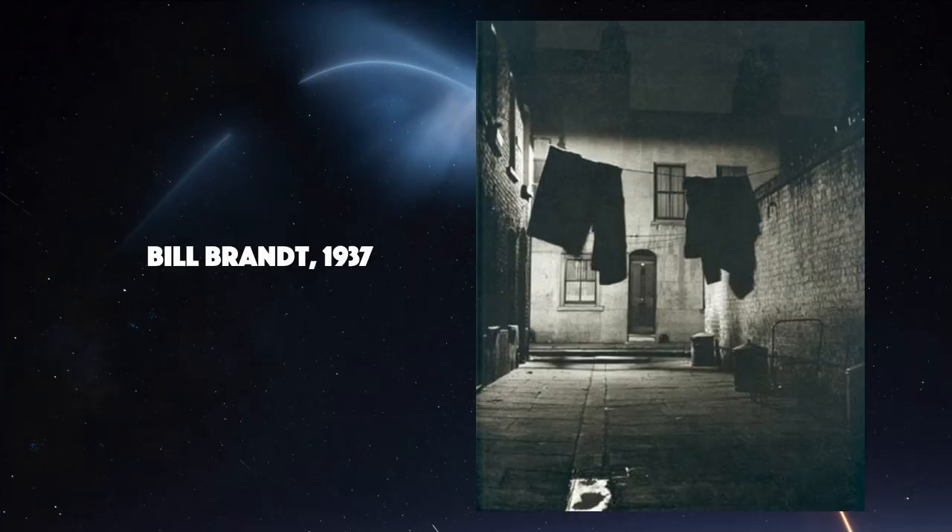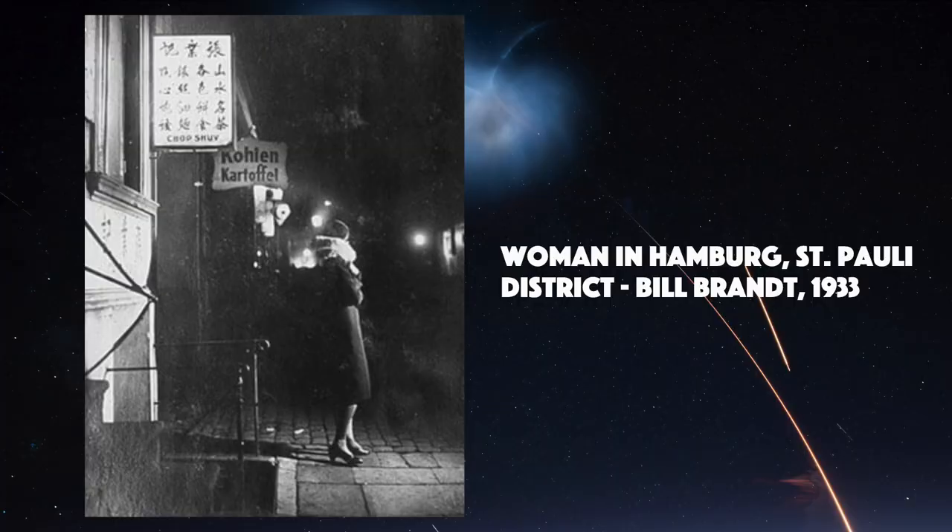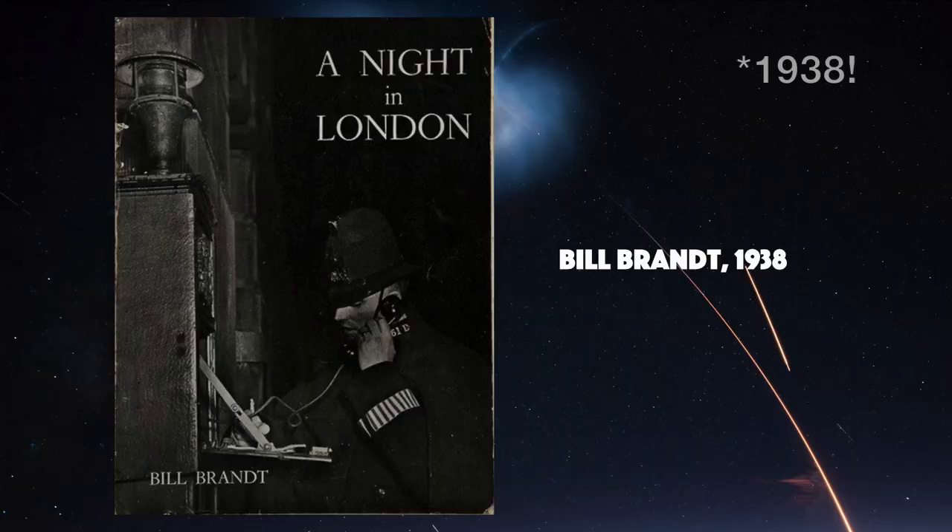Moving back from Paris to London, there was a contemporary of Brassaï called Bill Brandt whose work often seemed to echo Brassaï's. He had himself spent some time in Paris in his earlier years, and his initial forays into night photography were largely inspired by Brassaï, even going so far as to restage some of Brassaï's most famous images with his own unique twist. Brandt published his book A Night in London in 1936, just three years after Paris de Nuit.